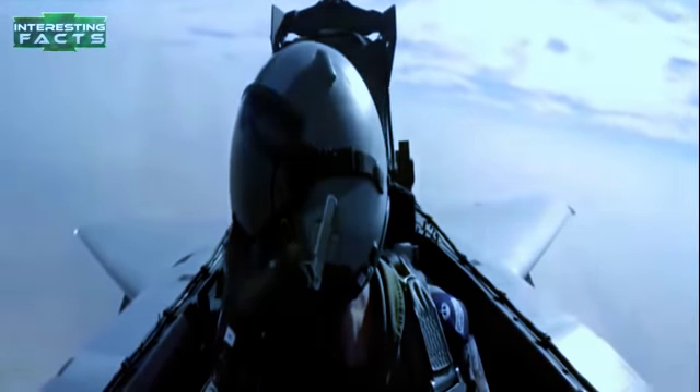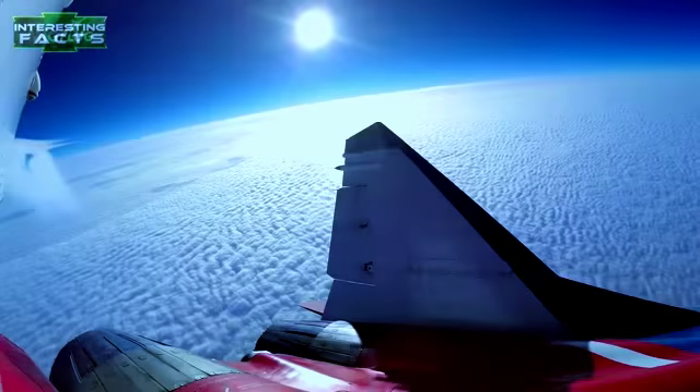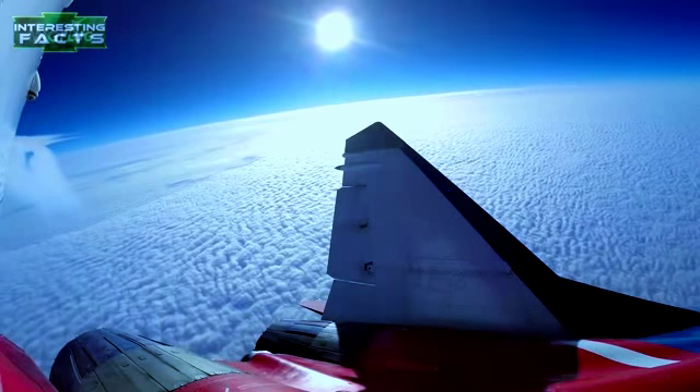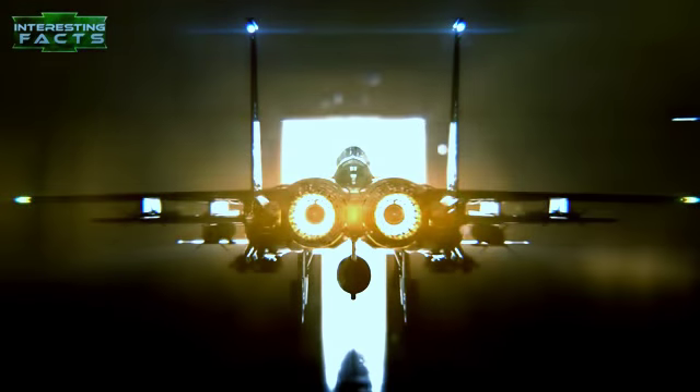There may be nothing more exciting or exhilarating than seeing and hearing a high-speed flying jet fighter aircraft. These defenders of the sky are made with some of the most advanced technology known to man. It goes the same for any wartime machine — the one with the fastest, deadliest, and most advanced machine wins. With that in mind, join us as we take a look at 10 of the best, most insane jet fighters in the world.